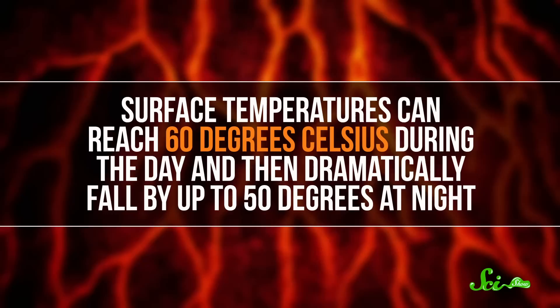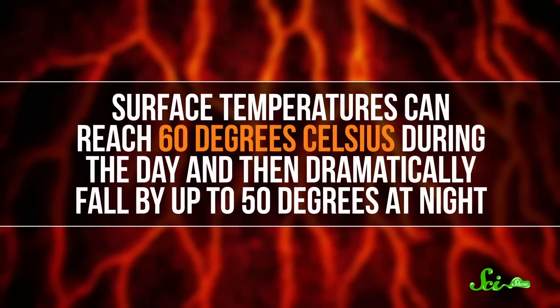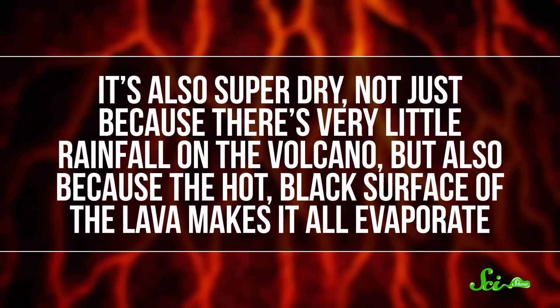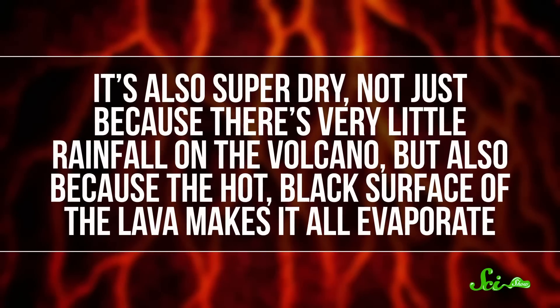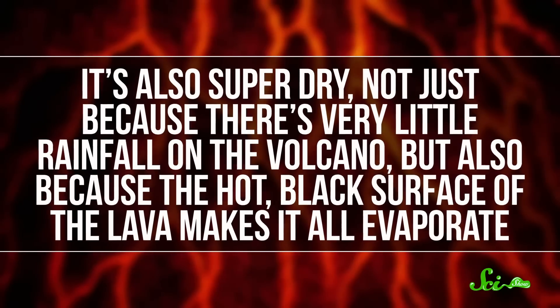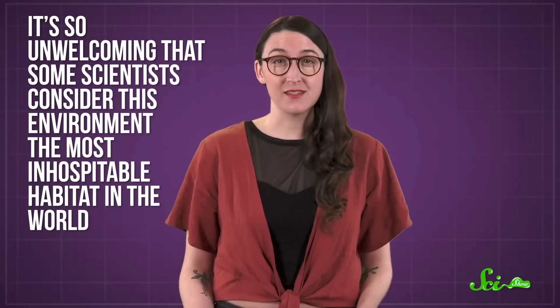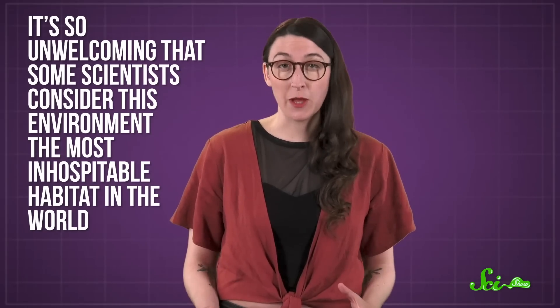As you might have guessed, lava is a pretty terrible habitat for, well, anything really. Surface temperatures can reach 60 degrees Celsius during the day and then dramatically fall by up to 50 degrees at night. It's also super dry — not just because there's very little rainfall on the volcano, but also because the hot black surface of the lava makes it all evaporate, and lava doesn't hold water on the surface anyway; it all dribbles down into the porous rock. And don't forget about the boiling hot steam vents piping out sulfurous gases. It's so unwelcoming that some scientists consider this environment the most inhospitable habitat in the world.